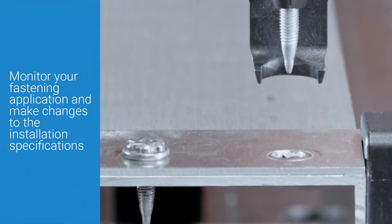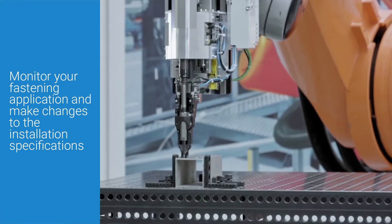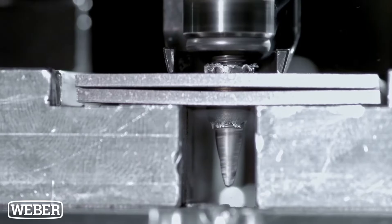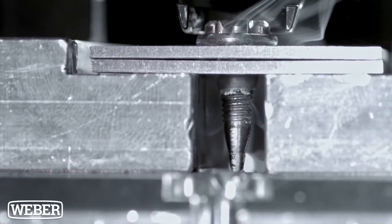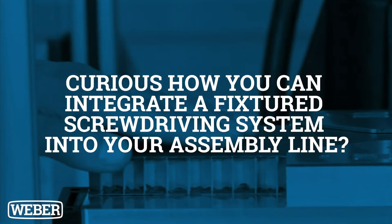The C30S also helps you monitor your fastening application and make changes to installation specifications such as torque, angle, and depth, enabling you to perform your most critical tasks with just a few clicks of the mouse.